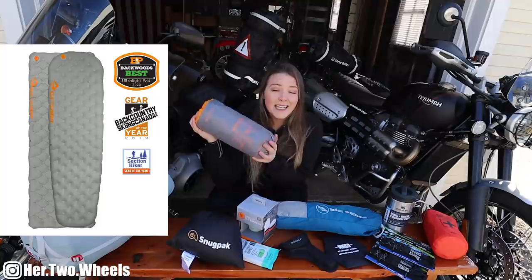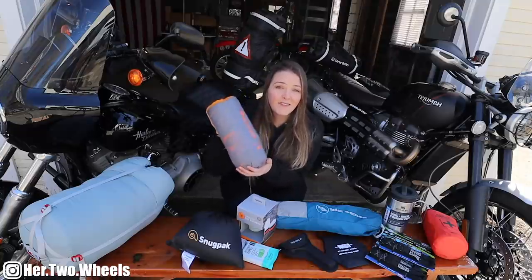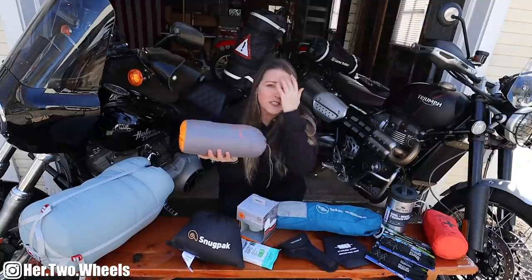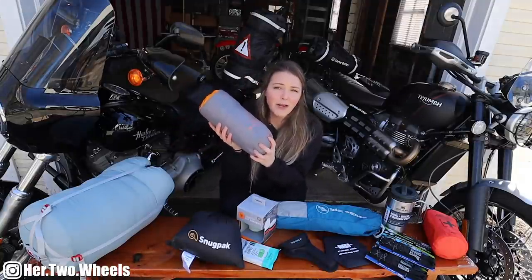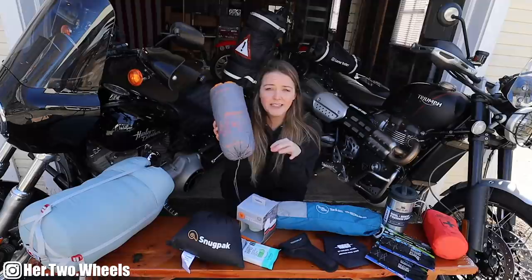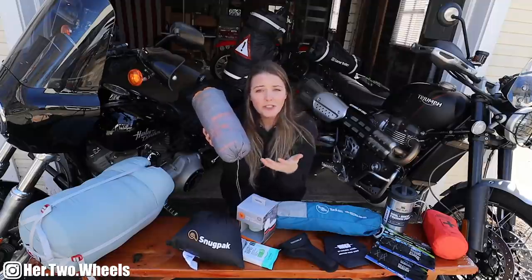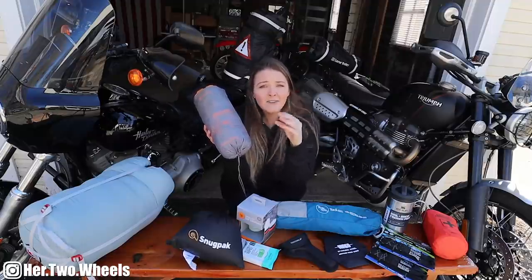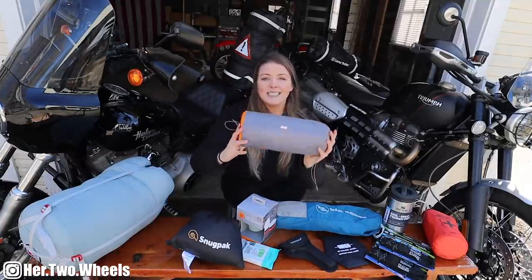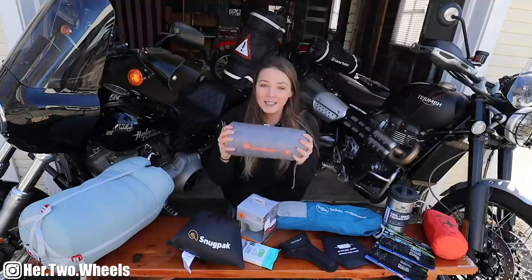The first thing I wanted to get is a new air mattress. This mattress right here is the Sea to Summit Ether Light XT. This is actually the biggest air mattress I have ever seen — it comes close to three inches in thickness and has a really good R value. So if you're sleeping in colder climates, this is going to be an absolutely wonderful air mattress. It comes with its own pump sack so you don't need a pump with batteries, and you don't have to blow into the mattress, which would get your moisture and condensation in there and fluctuate the air throughout the night. It's about a foot long and six to eight inches in diameter — way smaller than my previous mattress.